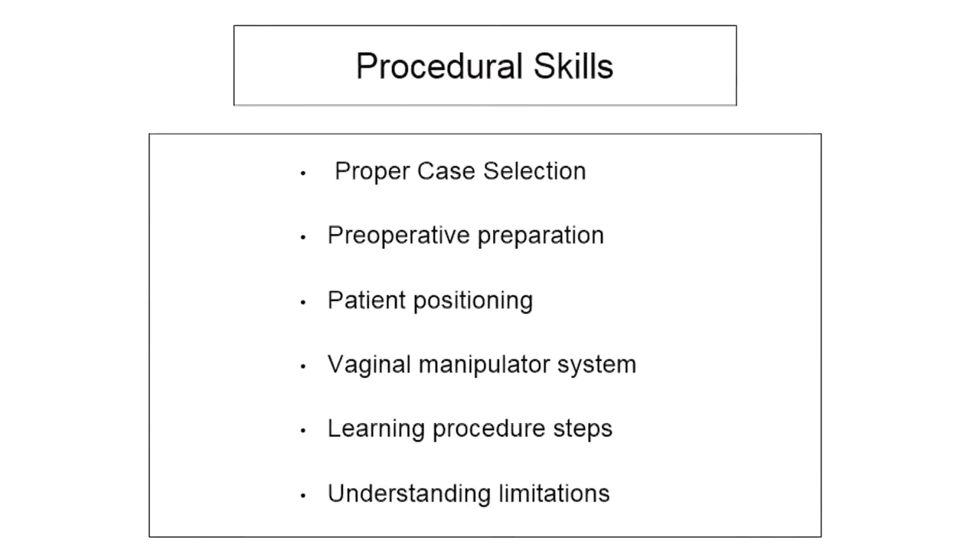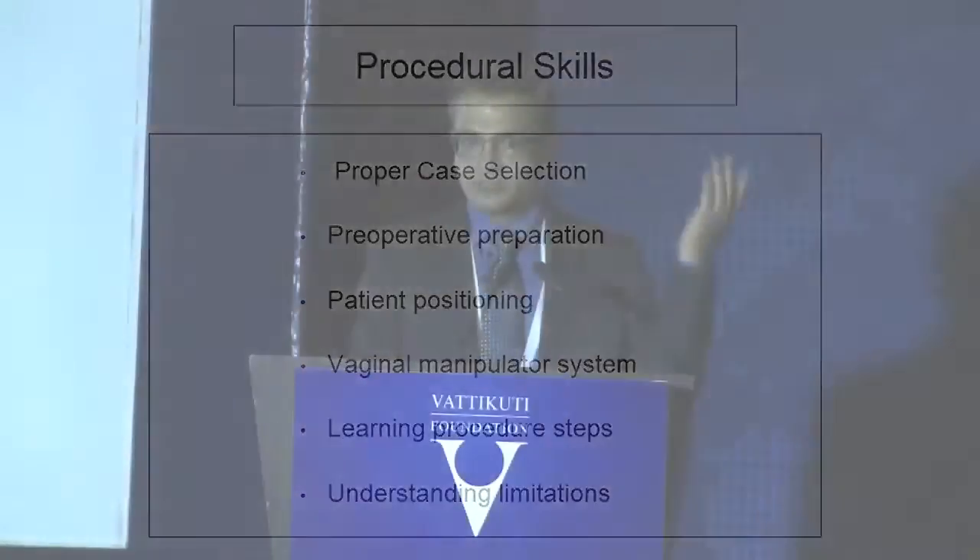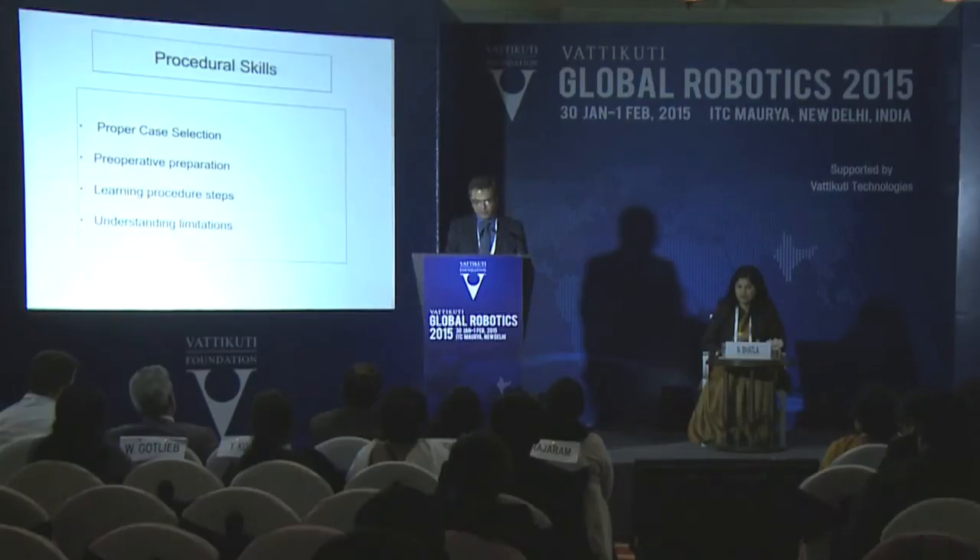The next important thing is developing procedural skills, and here again proper case selection is critical. I'm only talking about your first 15 to 25 cases. You have to be honest with yourself about what you can do. I would advise you to start with simple hysterectomies just to get the feel. While doing simple hysterectomy, open the retroperitoneal spaces, get familiar with dissecting the vessels, identifying the ureter, and tackling the uterine artery at its origin. Before I did my first radical hysterectomy, I had done almost all the other steps except the ureteric dissection, so that was the only new part when I performed my first radical hysterectomy.